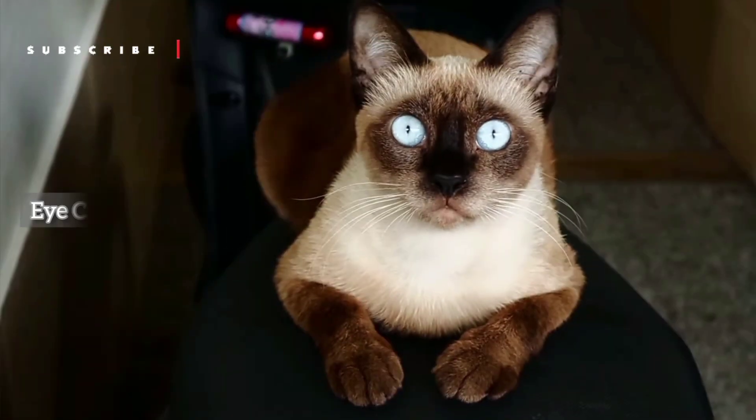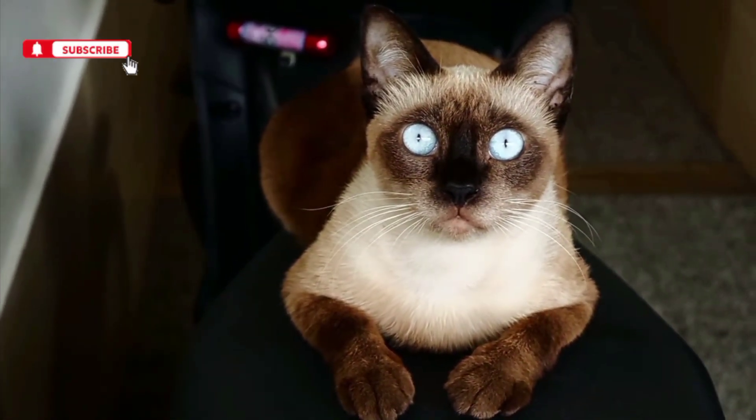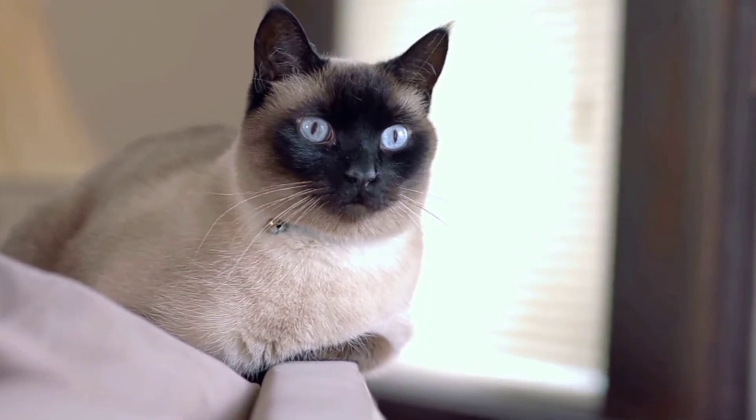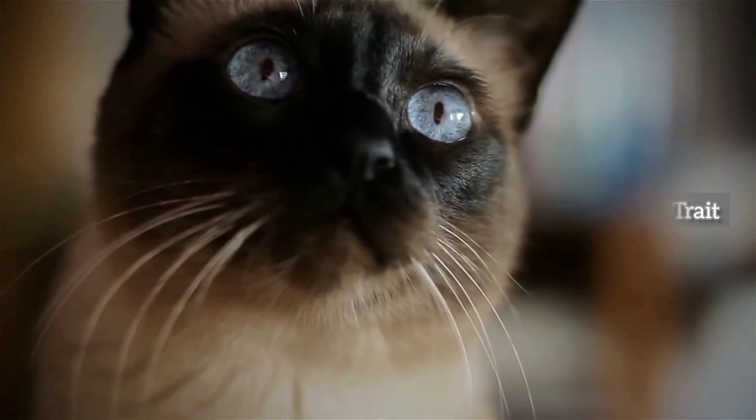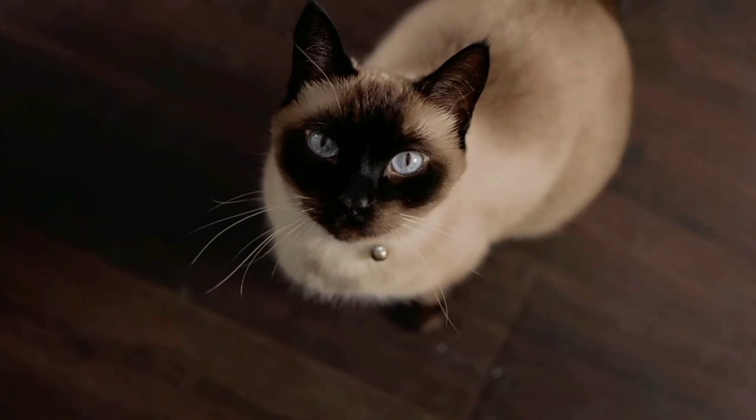Now, let's talk about their enchanting blue, almond-shaped eyes. Not only are they mesmerizing, but Siamese cats often have a genetic quirk that can result in some individuals being cross-eyed. Far from being a flaw, this trait is actually considered charming and is part of their traditional breed standard.